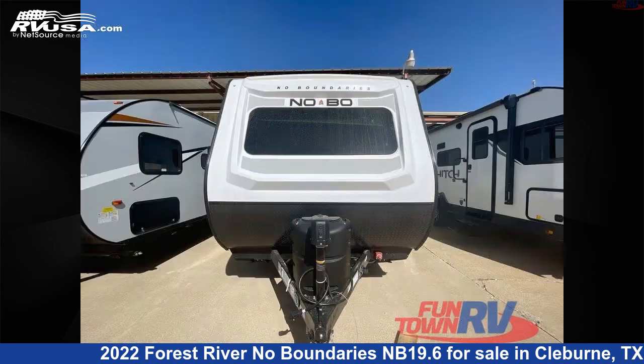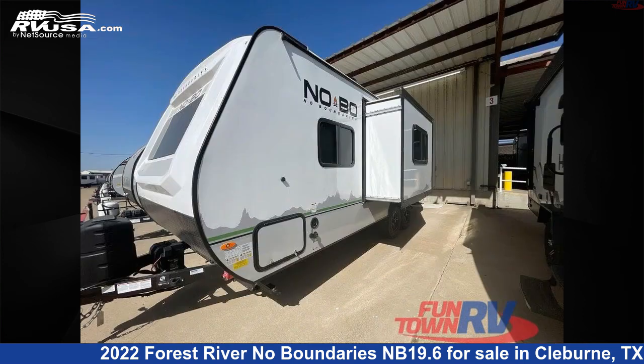This new Forest River is 24 feet 0 inches in length and features one slide-out, a Bombay interior, sleeps four, and 30 gallons fresh water capacity.